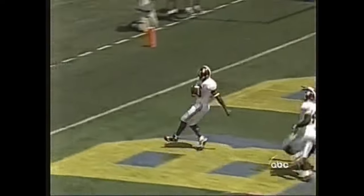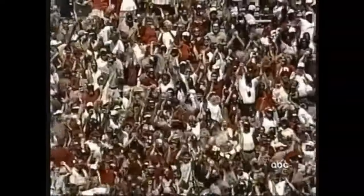Touchdown, Alabama! No flags behind him — 71 yards.